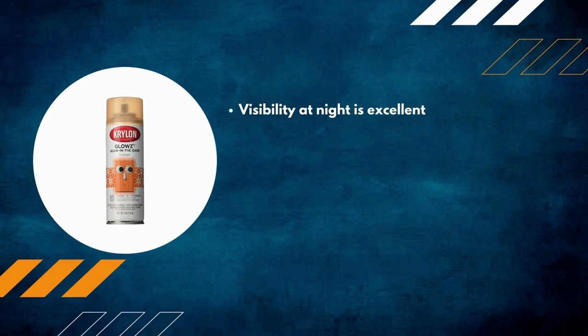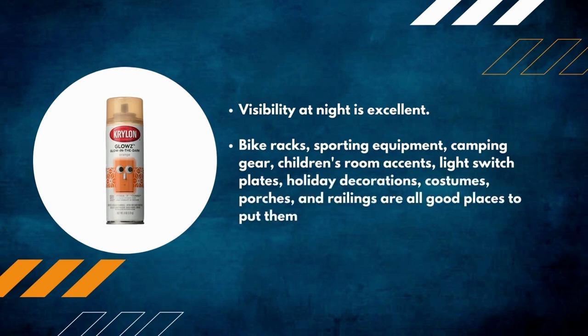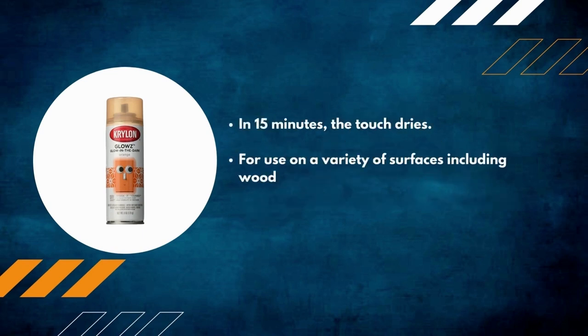Number 3: Krylon Glow-in-the-Dark Spray Paint. Excellent night visibility makes it great for bike racks, sporting equipment, camping gear, children's room accents, light switch plates, holiday decorations, costumes, porches, and railings. Dries to the touch in 15 minutes and works on a variety of surfaces including wood, metal, glass, plaster, ceramic, fabric, plastic, and paper mache.